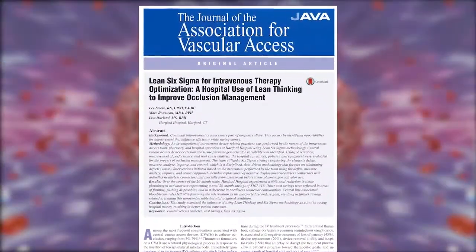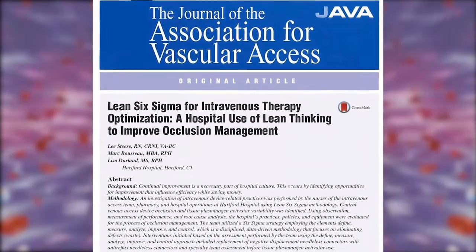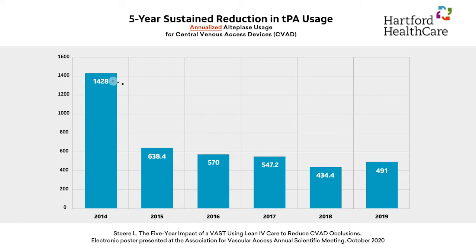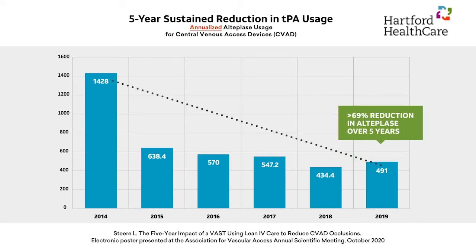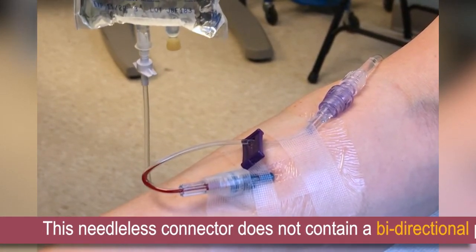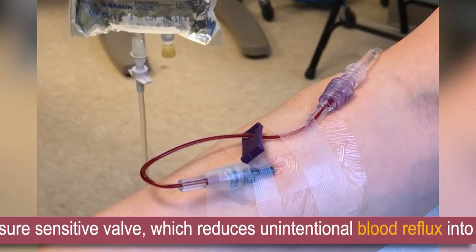In our study, we looked at the sustainability of using the anti-reflux needleless connector in reducing our TPA consumption. We achieved a greater than 69 percent reduction over a course of five years. It is imperative for patient safety that we do whatever we can to keep blood from refluxing back into that catheter.